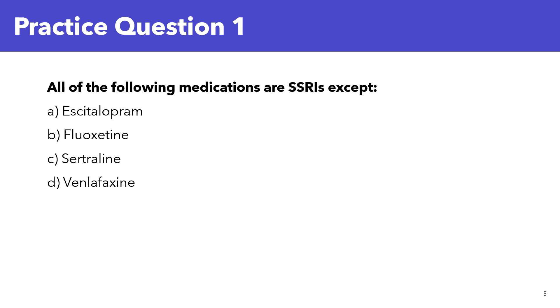Let's look at this practice question together. All of the following medications are SSRIs except: A. Escitalopram, B. Fluoxetine, C. Sertraline, D. Venlafaxine. I'll give you five seconds to write in the comments below which one you think the answer is.